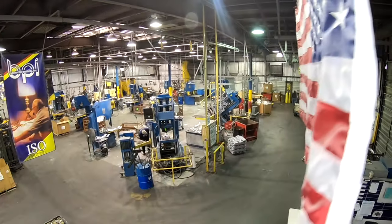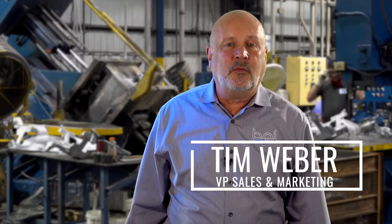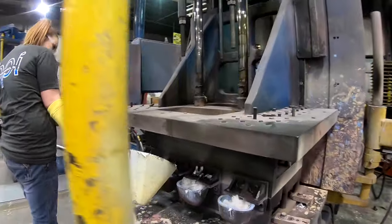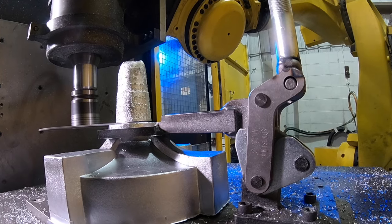We are a full-service manufacturer located in southeastern Indiana and we specialize in permanent mold aluminum castings. We're one of the few foundries in the United States that can pour zinc and aluminum in the permanent mold process. The company has been in business over 65 years.